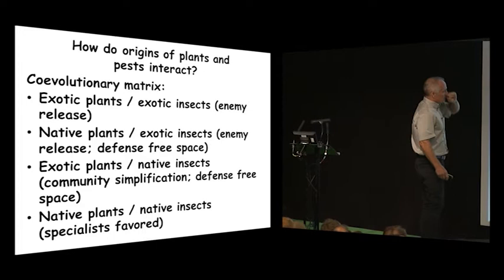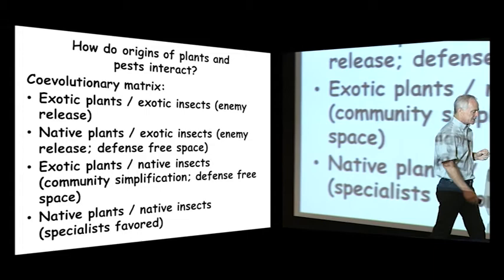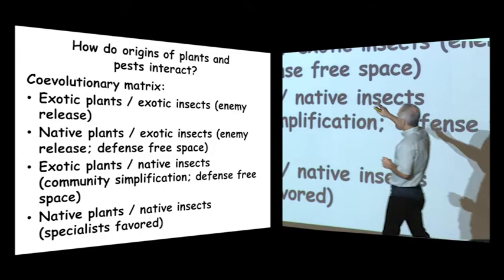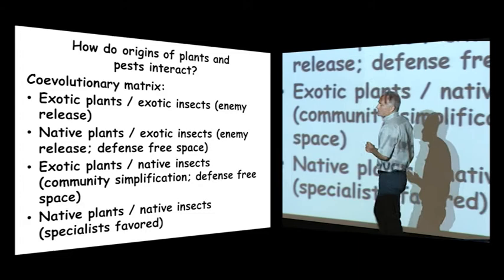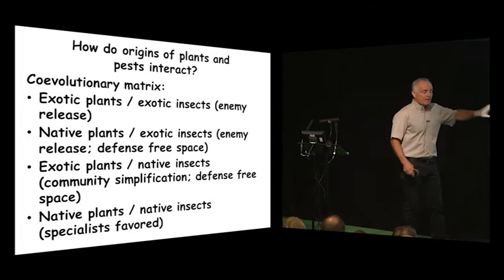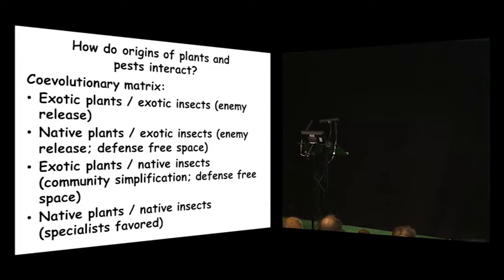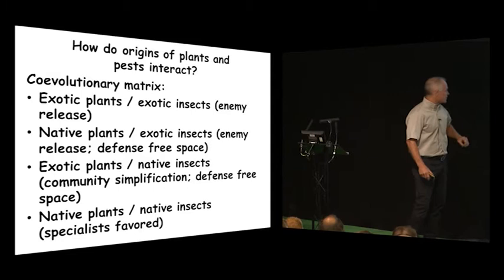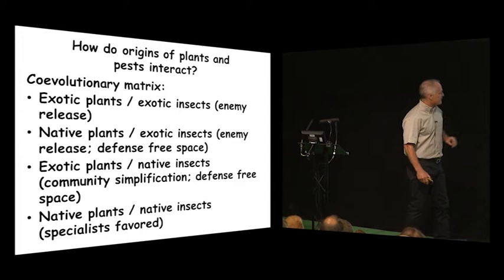What does this mean? We have these invasive pests from a foreign land — exotic pests — and we've got native plants. We can sort this out in a concept we call the co-evolutionary or evolutionary matrix. There are certain possibilities. We have exotic plants with exotic insect pests, resulting in a phenomenon we call enemy release. We also have native plants with exotic insects, and exotic plants with native insects, which I'll discuss under the concept of defense-free space. And finally, the native plant, native insect situation, where specialist insects may be favored.